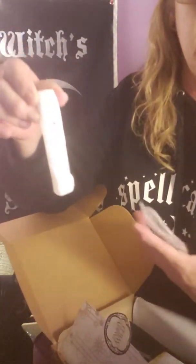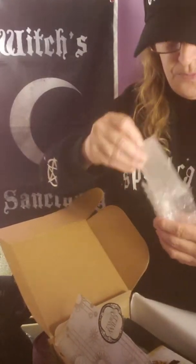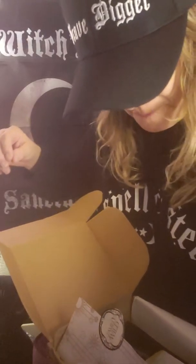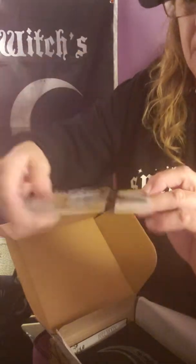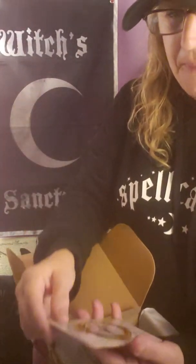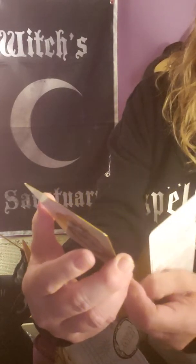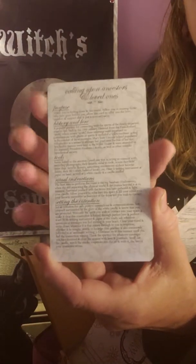Selenite is really good to have — you put your other crystals on it and it cleanses them. This is like a self-cleansing stone itself, so it's really good to have, especially on an altar with your other stones. Then I see this here, which I'm thinking is very interesting, tied with a little ribbon — I can slide it right off. It's a card, and on the back it says 'Call Upon Ancestors and Loved Ones,' with information about doing that.